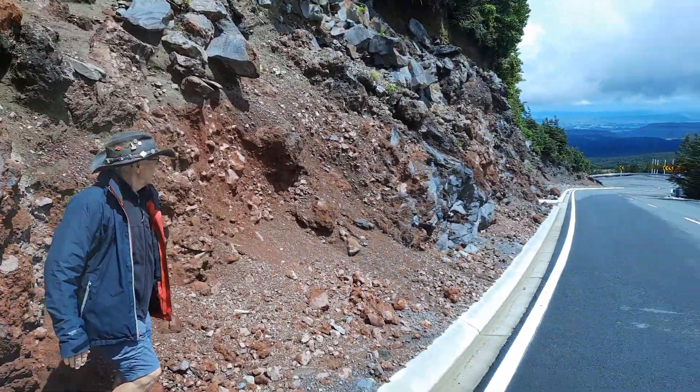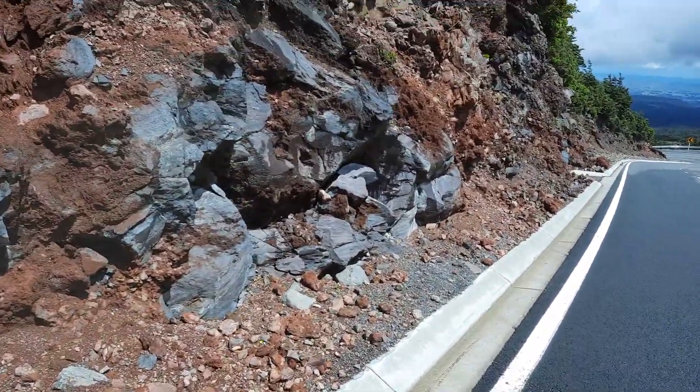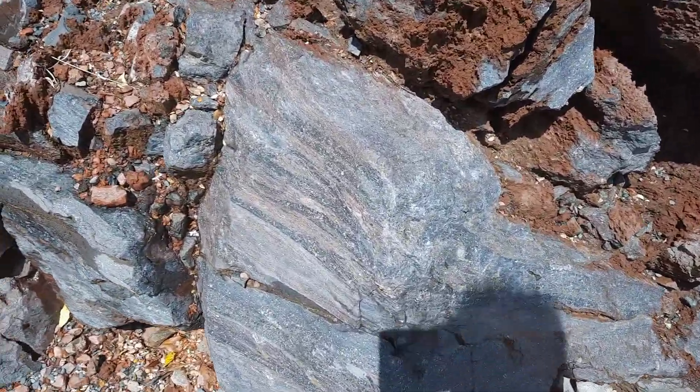Shall we walk down a few steps here? Because there's some massive material with internal flow banding — it's rather nice. Again, autoclastic breccia. The lava itself has some flow banding in it, as you can see here.